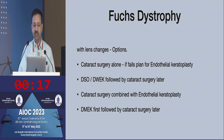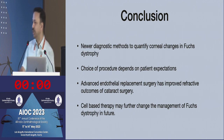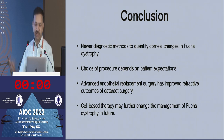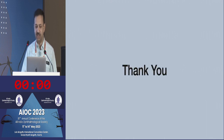If you have Fuchs dystrophy with lens changes, you can plan for cataract surgery alone and plan for endothelial keratoplasty later. If the gutae are limited to the central cornea, you may do a Descemet stripping only, or combine the two procedures, or if it's a younger patient without significant cataract, think about doing DMEK first. Newer diagnostic methods can quantify corneal changes in Fuchs dystrophy, and the choice of procedure depends on the patient's expectations. In future, we may have cell-based therapy where you inject cells into the anterior chamber, the patient lies face down, and the endothelial problem is resolved.